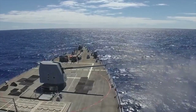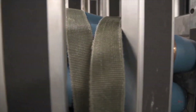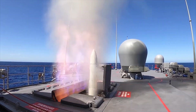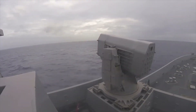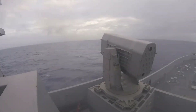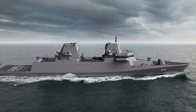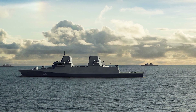The F-126 frigate will be armed with a 127mm main gun with Volcano Extended Range Precision Ammunition. Other weaponry will include the MK-41 Vertical Launch System for ESSM Block II missiles, Naval Strike Missiles, and the RAM close-in weapon system. It will also be fitted with medium and short-range anti-aircraft missiles, water cannons, heavy machine guns, and light marine guns.